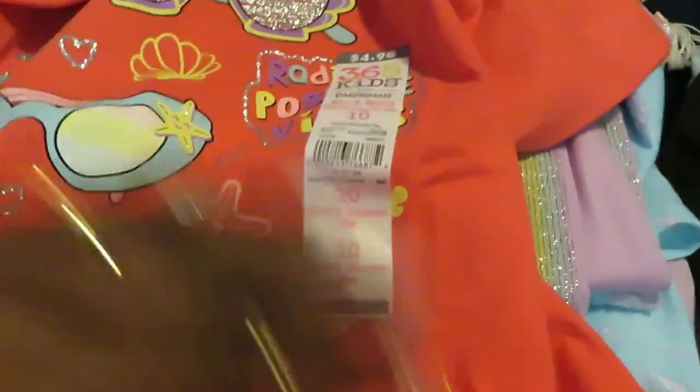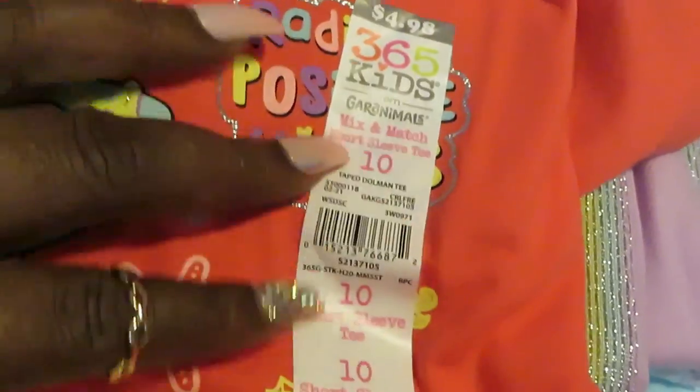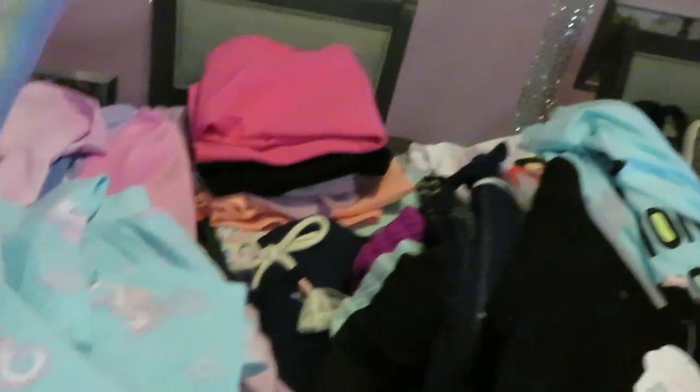Cute little girl top — it's got little she-sells graphics and sunglasses. $4.98 guys. Barcode. And these are the shorts that can go with both of those shirts I just showed you. $4.98 — you see the price? Let me give you that barcode. Cute little rainbow shorts — little rainbows down the side of it. Cute little shorts, can match both of those shirts.